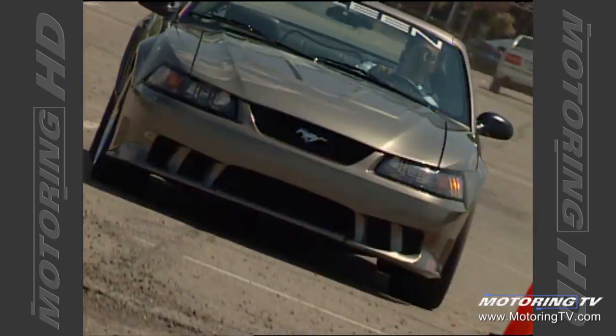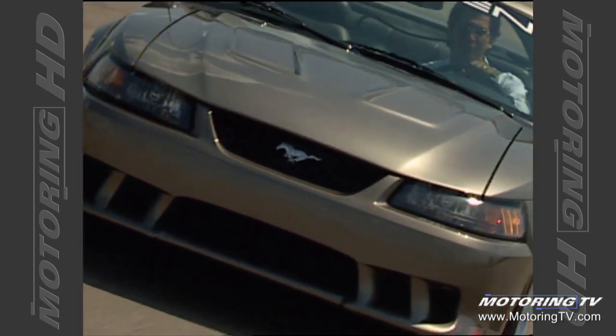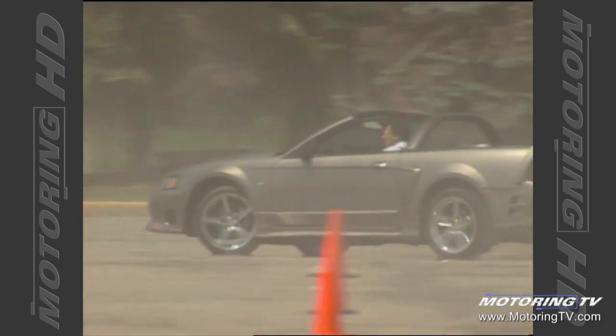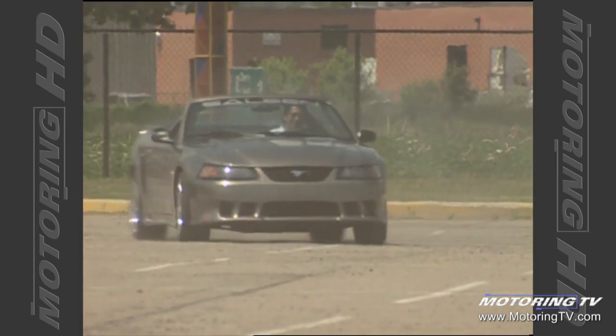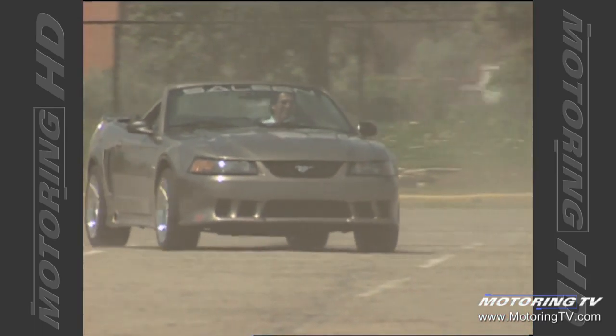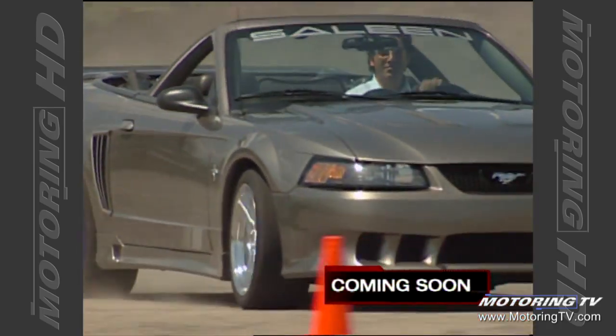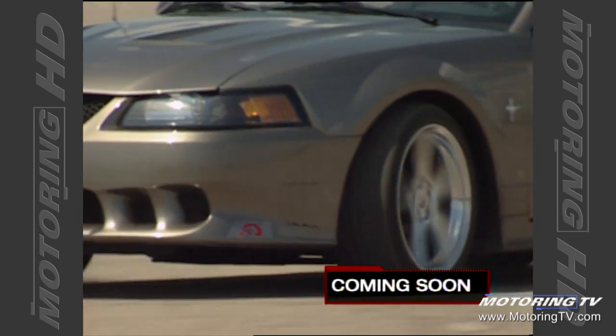There's more power, better handling, and better braking, and exclusivity — this is the car if you want to have something different. And bang for the buck, the Mustang itself has always been the winner in that category, and we've just pushed that envelope a little farther.